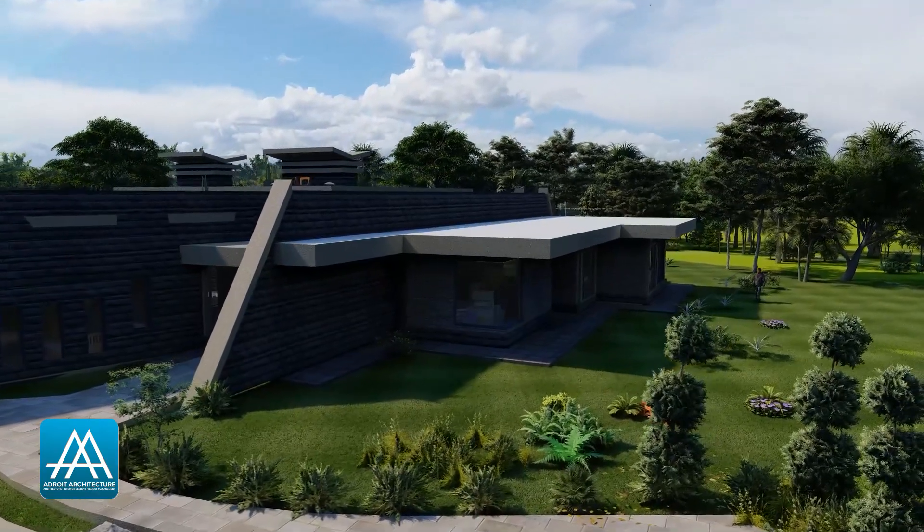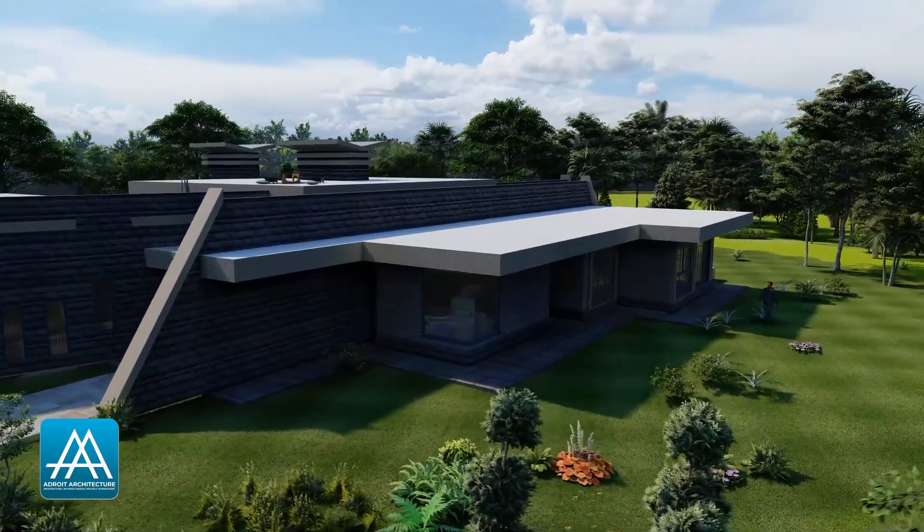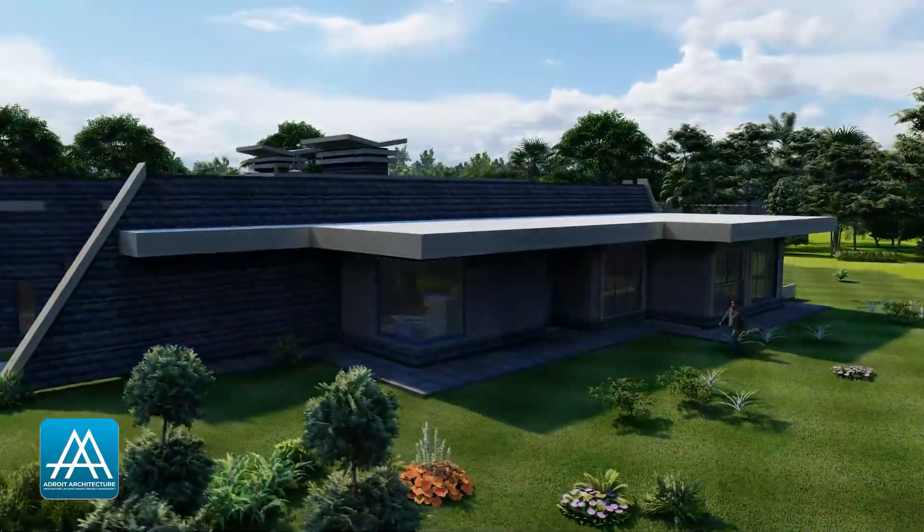The total square footage of this sprawling ranch rambler home is a whopping 866 square meters — that is 730 square meters for internal living space and 136 square meters of external terraces.